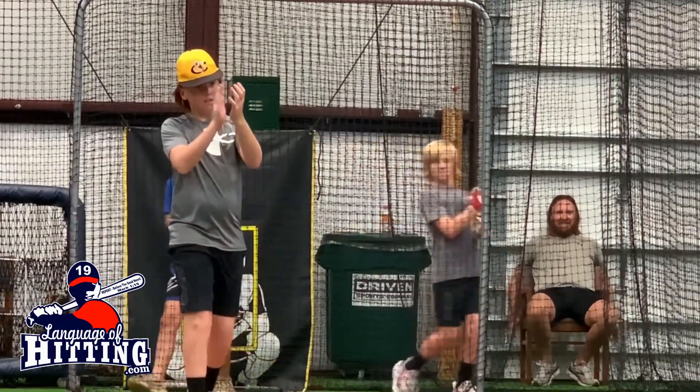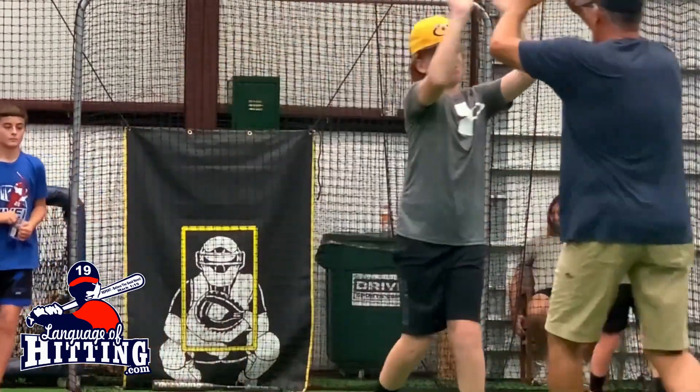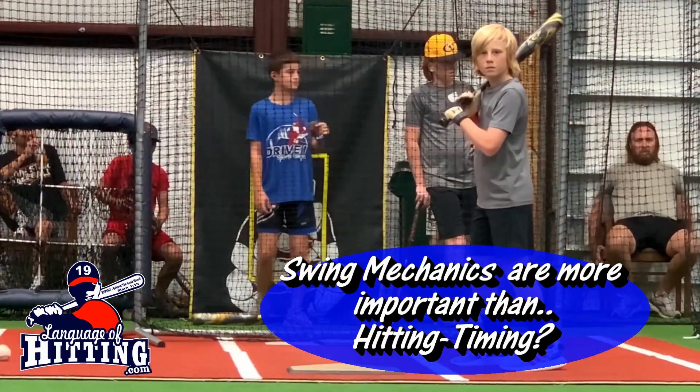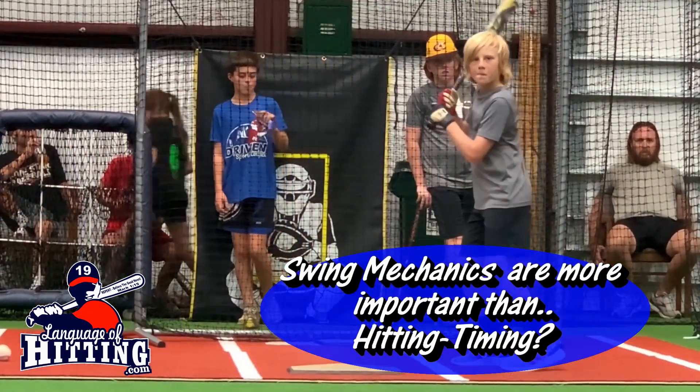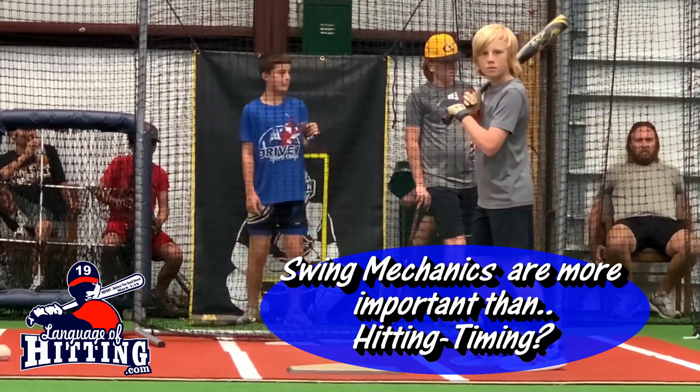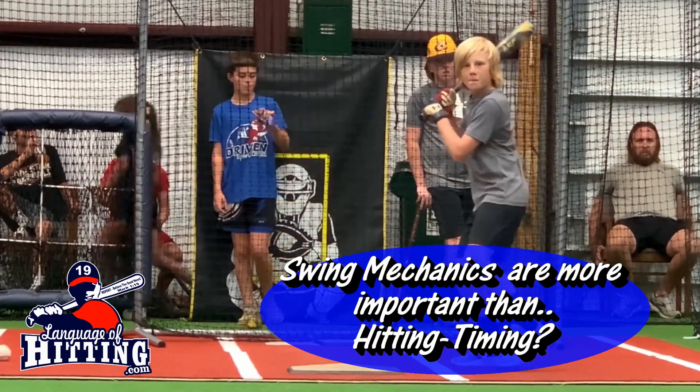If you're a player, a parent, or even a coach, I want to light a fire in your hitting development. In the years of your hitting research, have you found any studies that say hitting swing mechanics are more important than hitting timing?